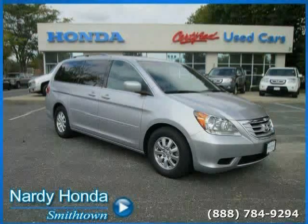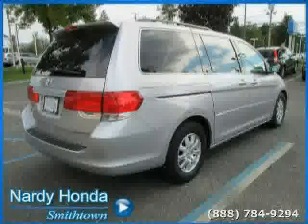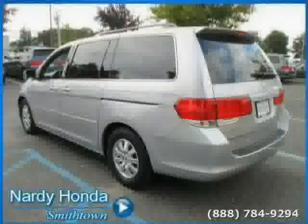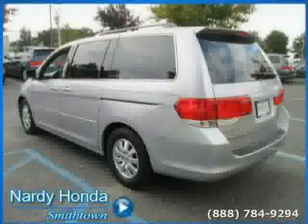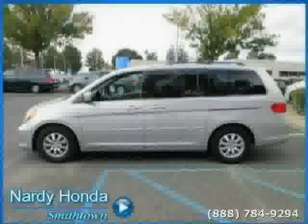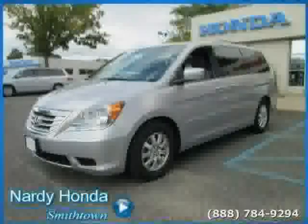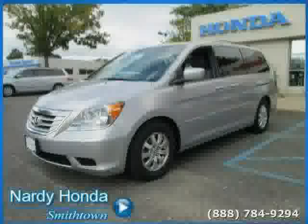This 2010 Honda Odyssey is equipped with leather interior, leather seats, CD player, heated mirrors, front wheel drive, rear head airbag, traction control, climate control, power passenger seat, driver and passenger side airbag, anti-lock brakes, and rear air conditioning.